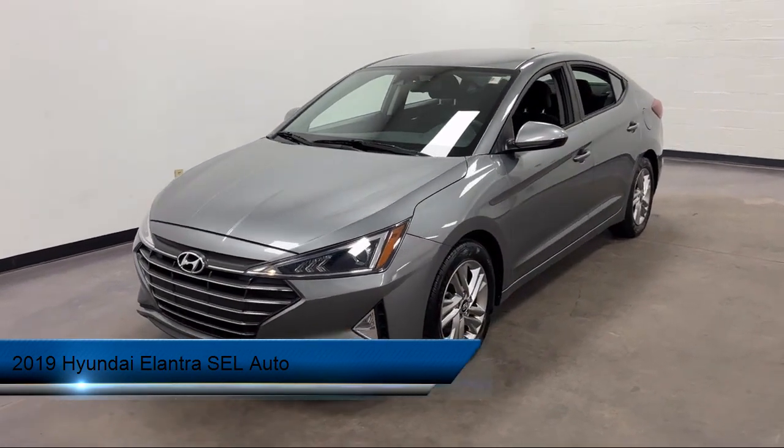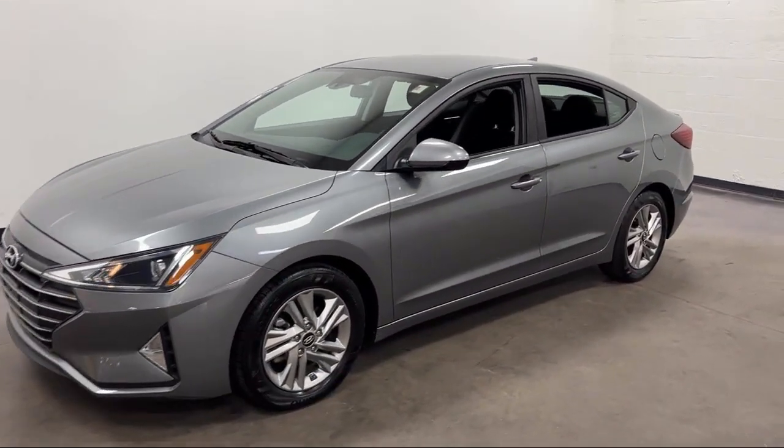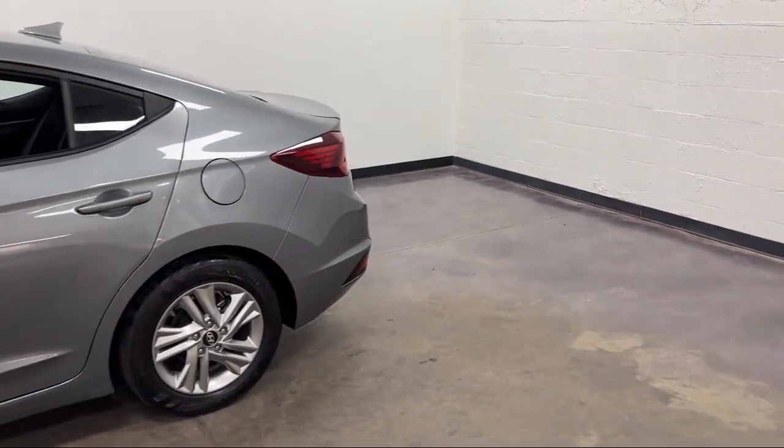It comes equipped with steering wheel mounted cruise control, steering wheel mounted voice control, wireless Bluetooth data lane, electronic messaging assistance with read function, and power windows with safety reverse.